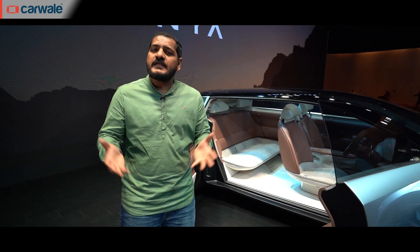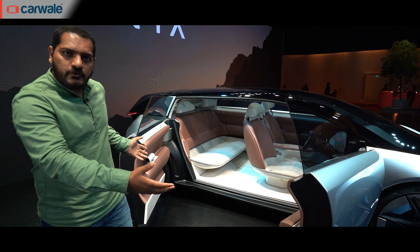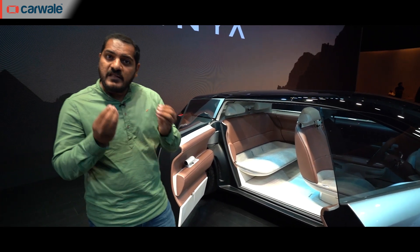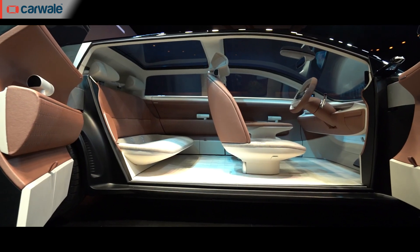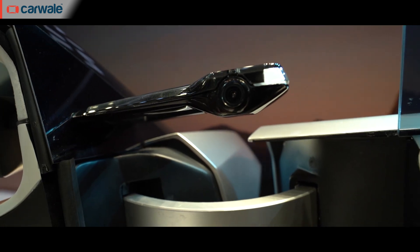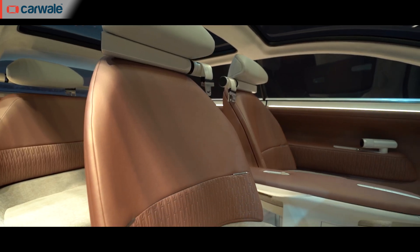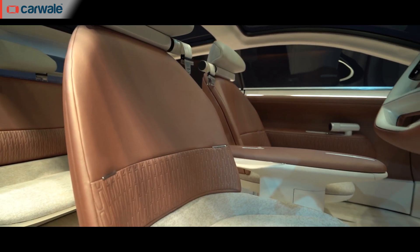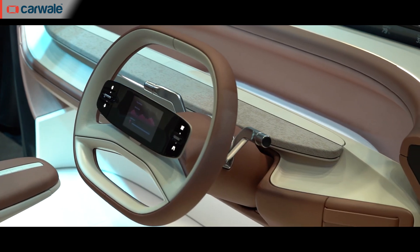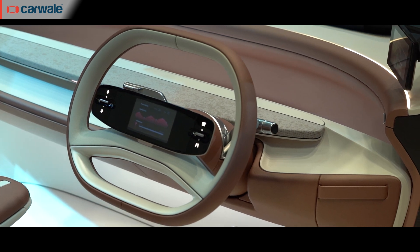The Avenia's interior is designed with the idea of providing a serene and tranquil environment, such as one experiences in their very home. To get inside, you have wide-opening suicide doors. The inside is a study in minimalism, with the cabin done up in a warm brown and beige theme. There are many interesting elements here — for instance, the large lounge-like front seats where the driver's side also gets a swivel function. The squared-off steering wheel has a screen mounted in the center that also prompts the user to breathe in and breathe out.